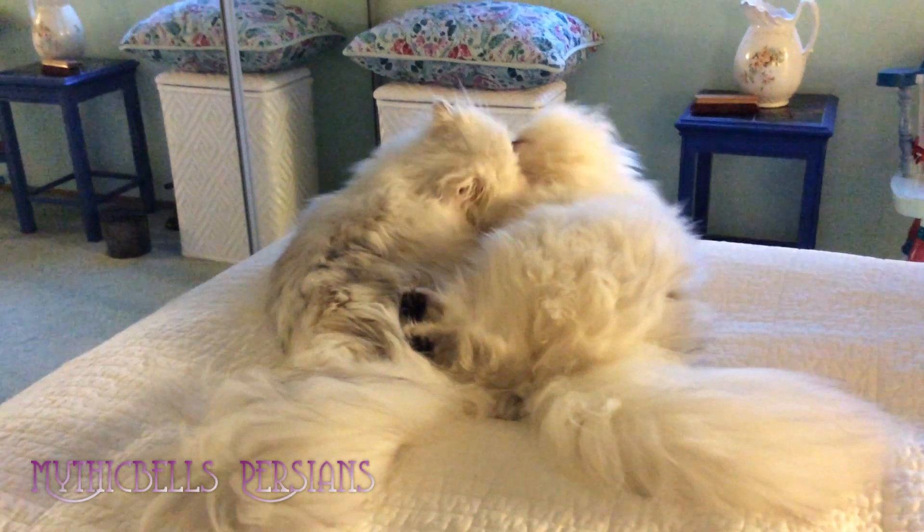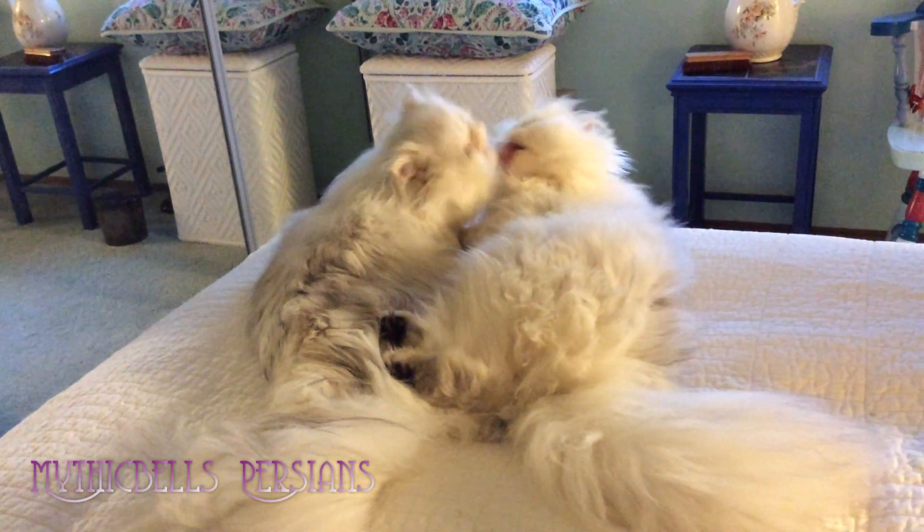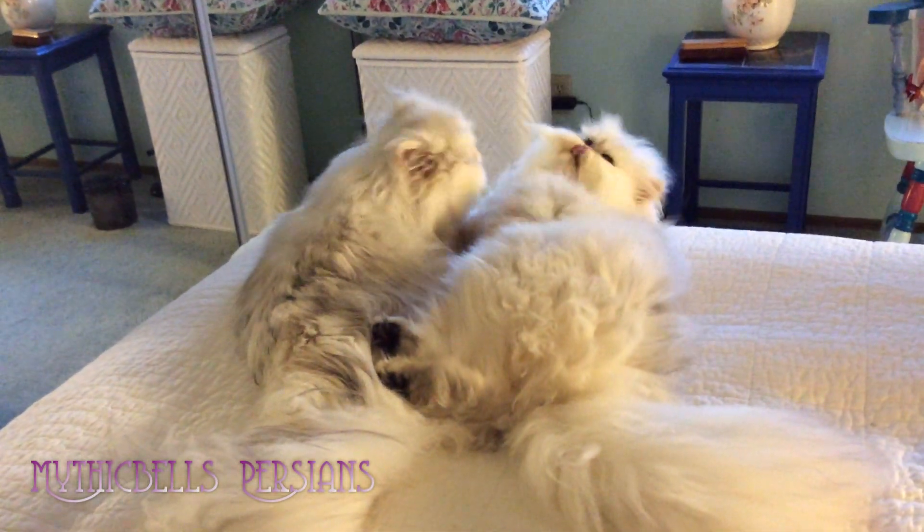I'm not going to get them to look at me. Krakatoa on the left, Sitka on the right.